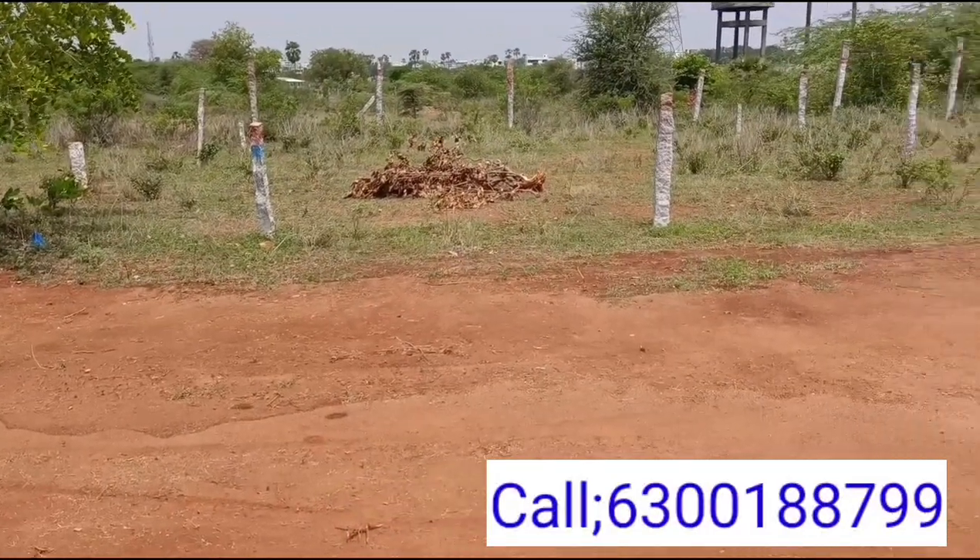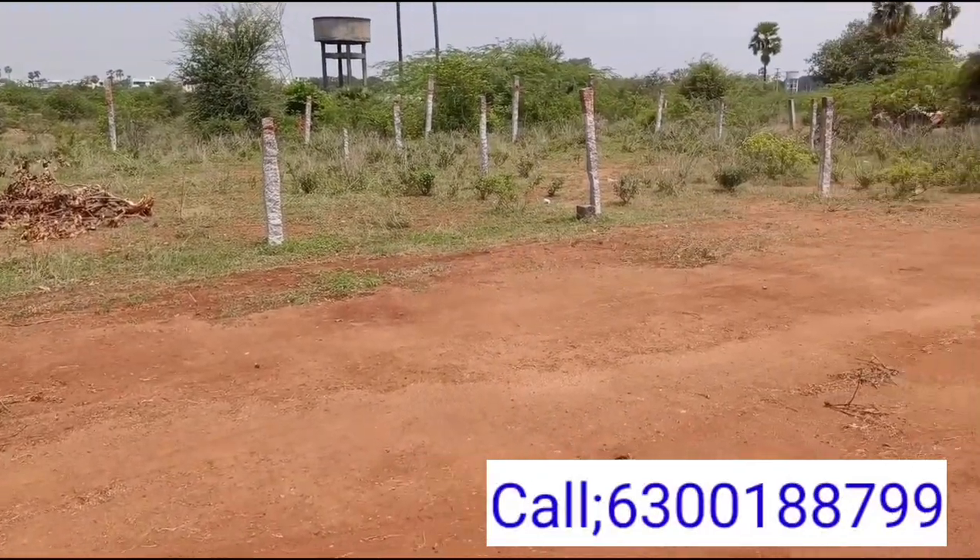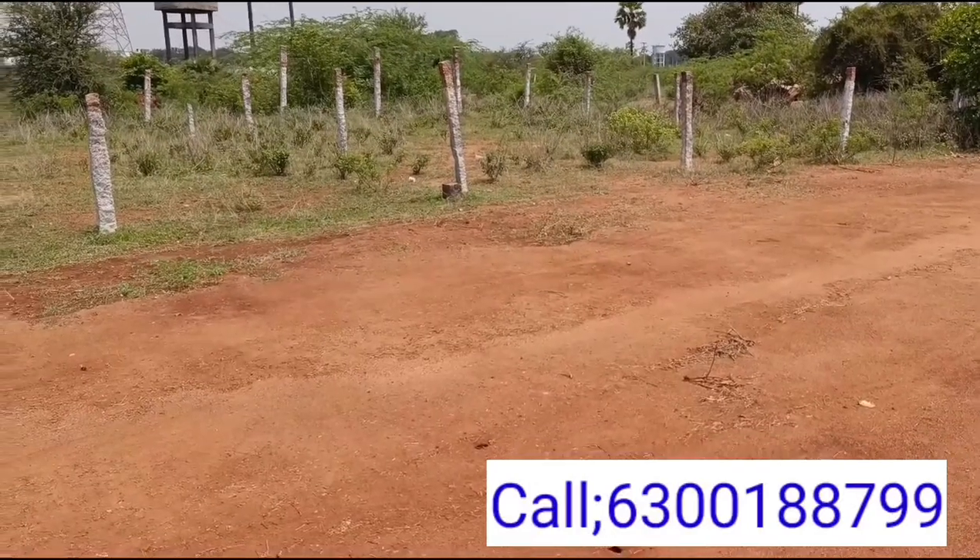Hi friends, welcome to my channel SS Properties. Today we are going to be looking at an East facing plot.